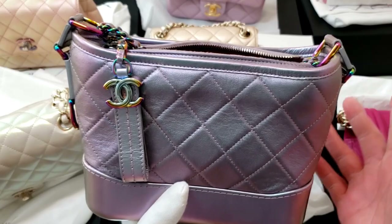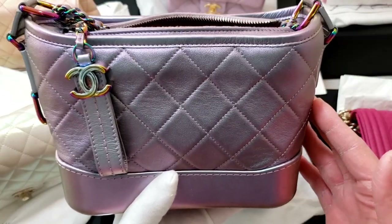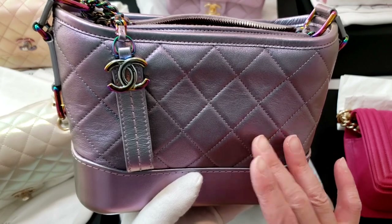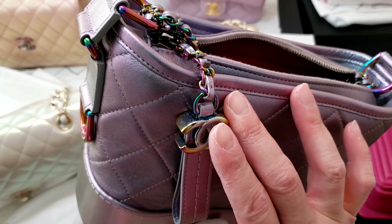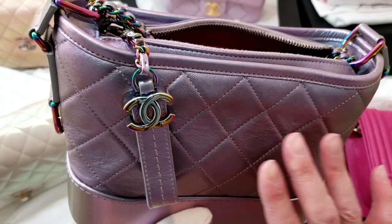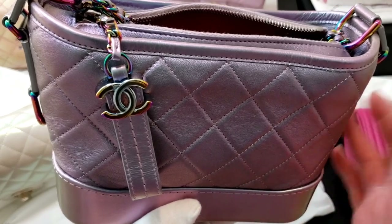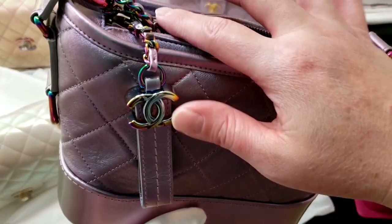This is from the 17K collections — my small Gabrielle in iridescent purple. You can see this rare combo: the iridescent leather in purple and also iridescent hardware. It is oil-coated with that rainbow hardware effect. Chanel used to do those combos a few years back, but nowadays Chanel rarely does the two combos together. You can basically find it either in the leather or the hardware, but not both.